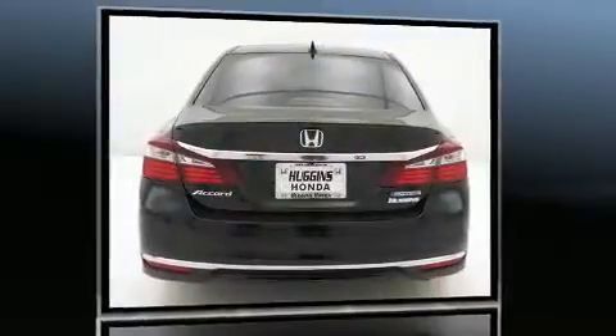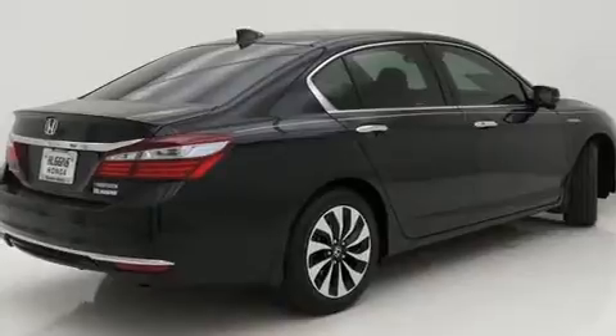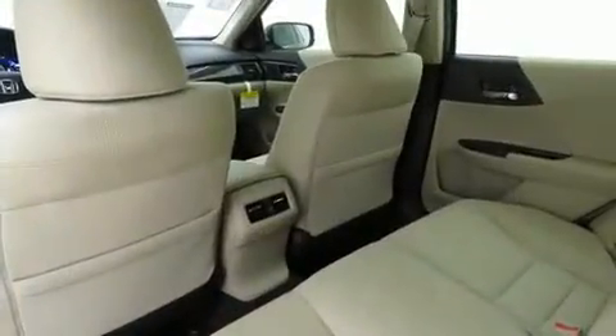A wealth of standard features means that you no longer have to sacrifice, such as cruise control, variably intermittent wipers, a built-in garage door transmitter, fully automatic headlights, heated door mirrors, remote keyless entry, and more.